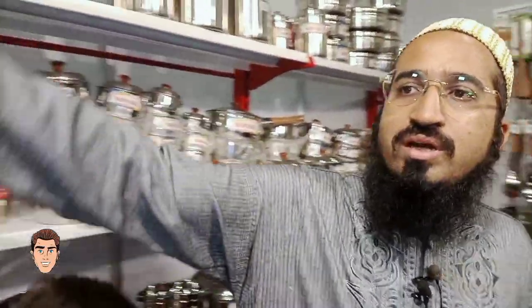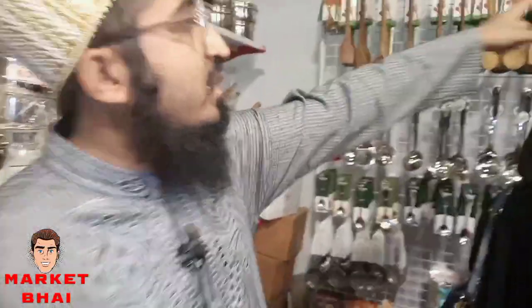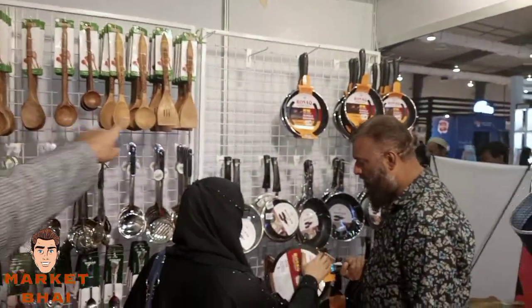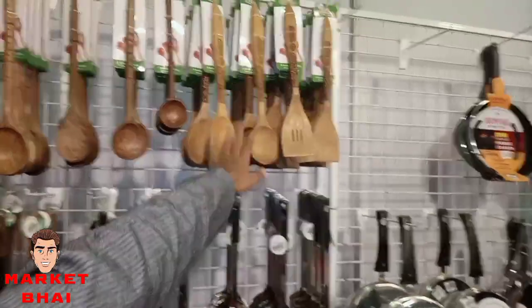We have steel, silver, aluminum, non-stick range, and all different price points. The price range goes from 100,000 up to about 200,000.